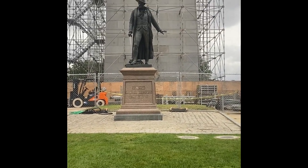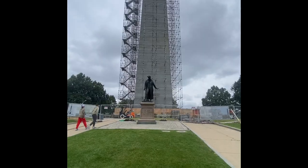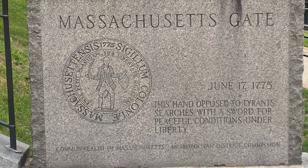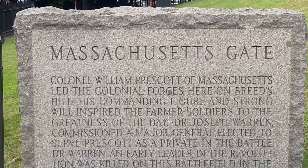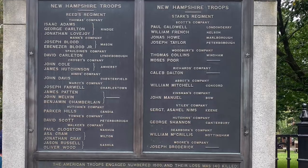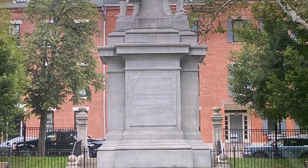The Bunker Hill Monument is known for being one of the first major battles in the Revolutionary War. Even though the British won, it showed the colonists that they could fight the British and would help set up the rest of the war. On the 50th anniversary of the battle, they started the monument structure, which was started in 1825 and completed in 1842.